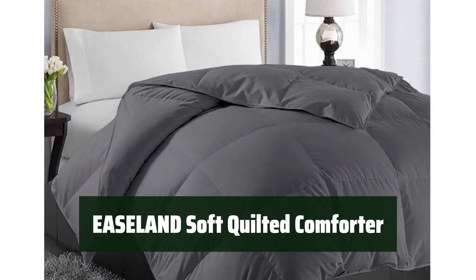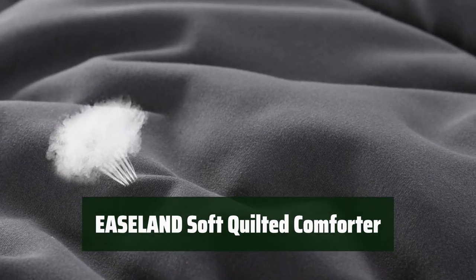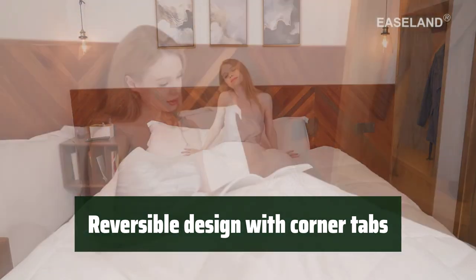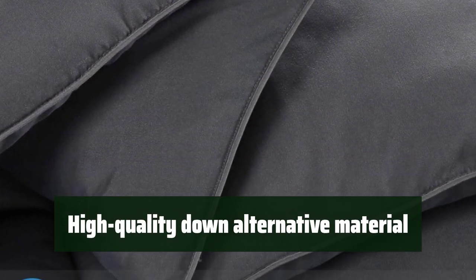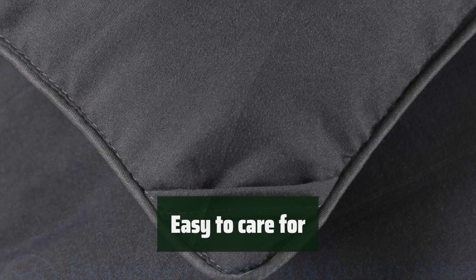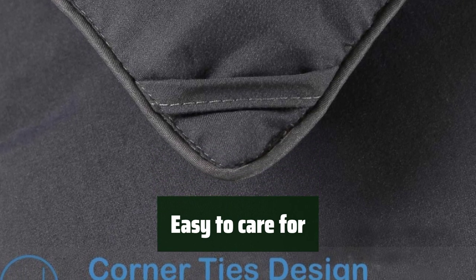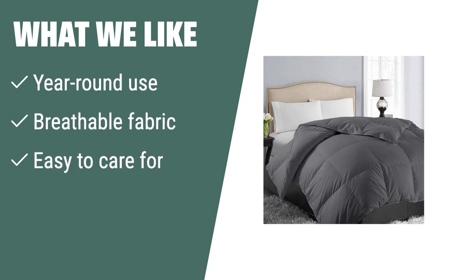Number 2. Feel the soft and fluffy comfort of this all-season quilted comforter. It provides great thermal ability and is suitable for year-round use. Enjoy the versatility of this comforter with its reversible design and corner tabs that keep the filling in place. Experience the luxury of high-quality down-alternative material that adds beauty and coziness to your bedroom. Machine wash and tumble dry on low heat for convenience. What we like. If you need a comforter for year-round use, the Ease Land All-Season Soft Quilted Comforter is the perfect choice. The breathable fabric and premium polyfill provide great thermal ability, and the easy-care features make it a convenient option for everyday use.